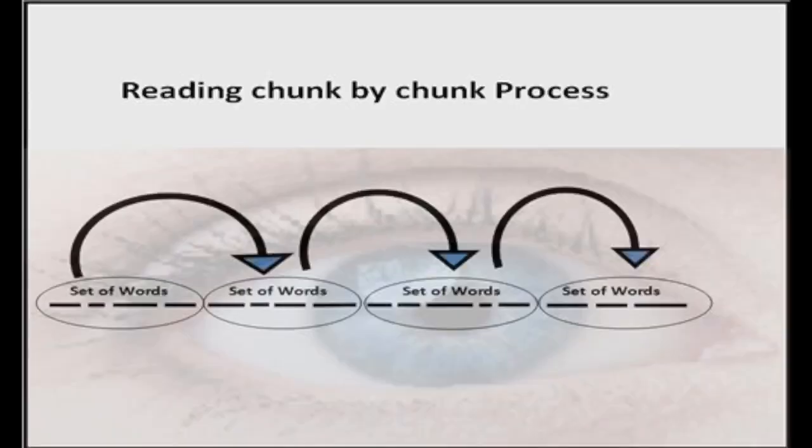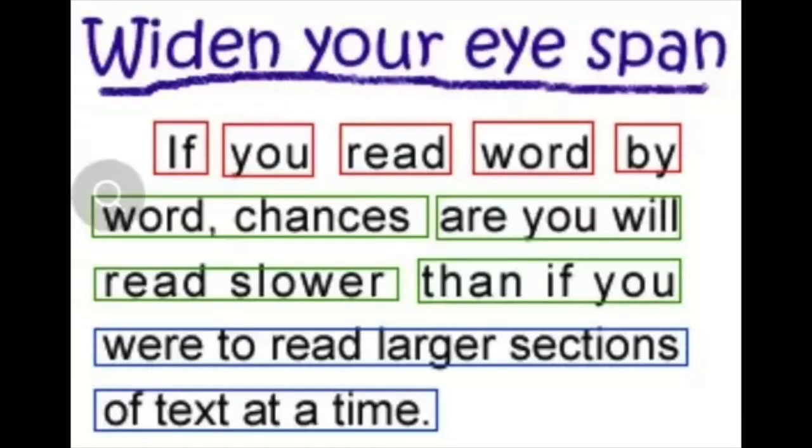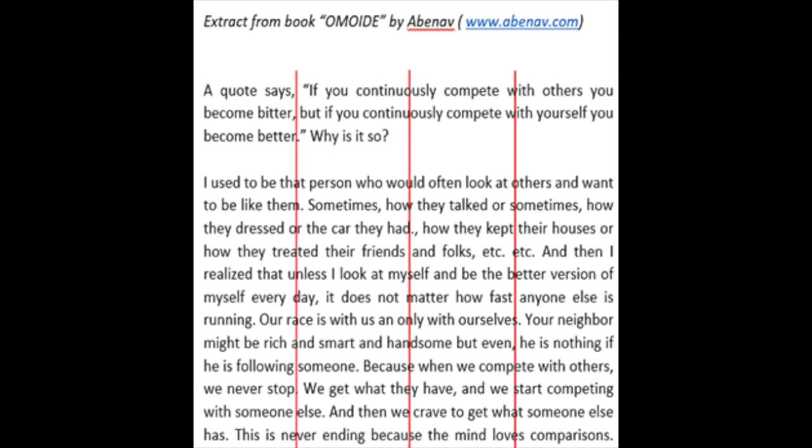Speed reading suggests that we need to group our words and chunk them together when we read, instead of reading them as individual words. Processing multiple words at once reduces the time it takes to read and understand the text. When we do this, we read small chunks or phrases, and we can practice chunking words together.